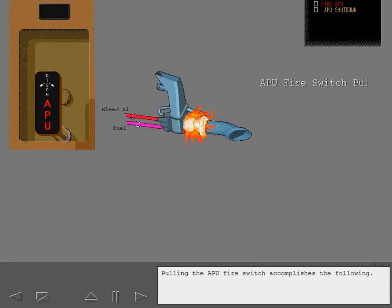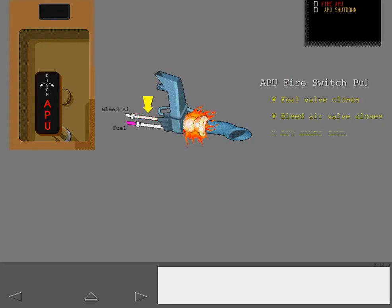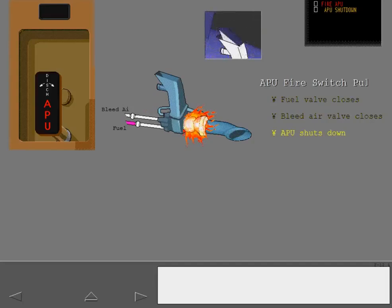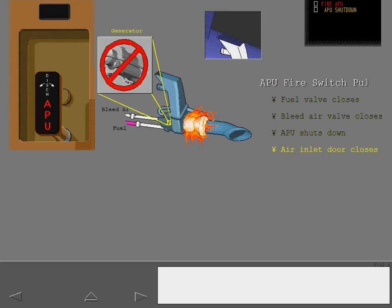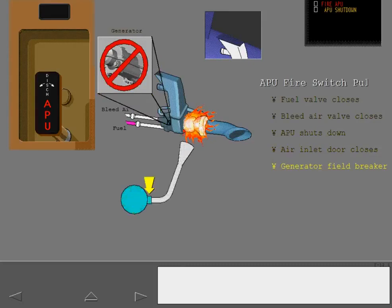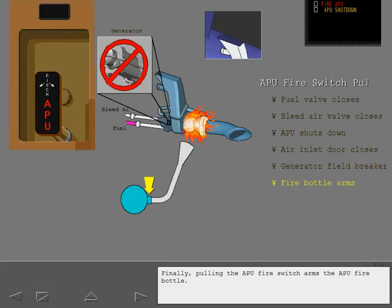Pulling the APU fire switch accomplishes the following: the APU fuel valve and APU bleed air valve close; the APU shuts down if the automatic shutdown has failed; the APU air inlet door closes; the APU generator field and breaker are tripped. Finally, pulling the APU fire switch arms the APU fire bottle.